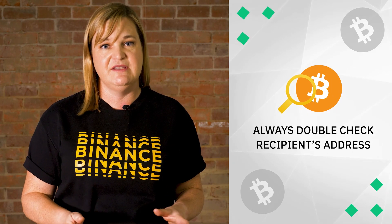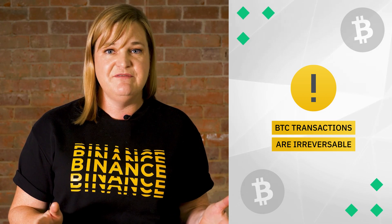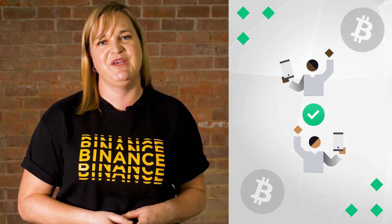Before sending Bitcoin, always double-check the recipient's address to make sure it's correct. Bitcoin transactions are irreversible, so if you send funds to the wrong address, there's no way to retrieve them. It's also a good idea to start with a small test transaction to ensure everything is working correctly.